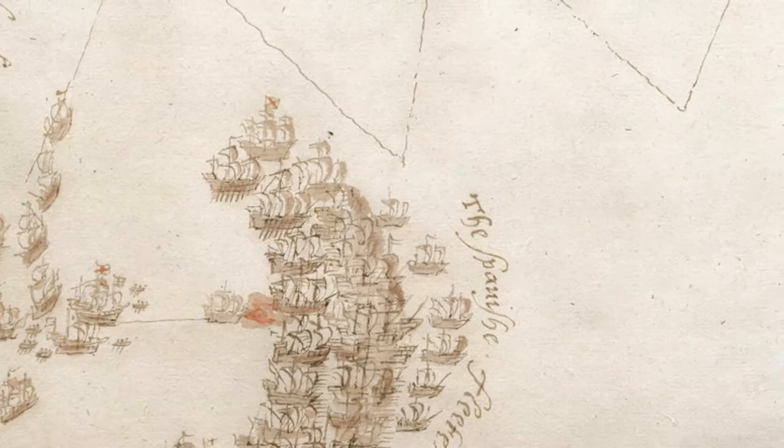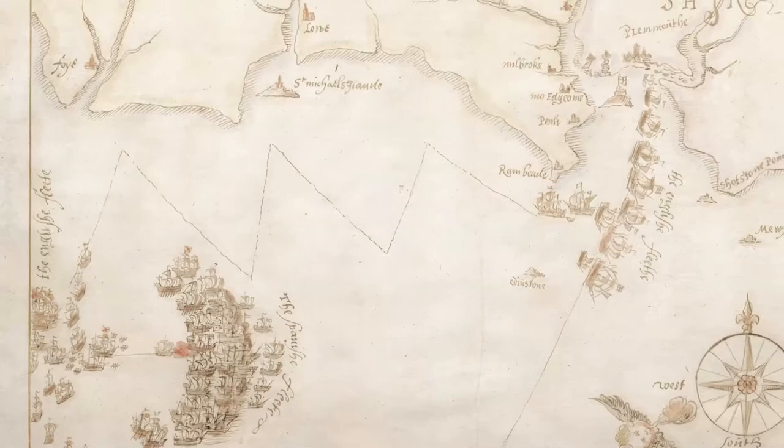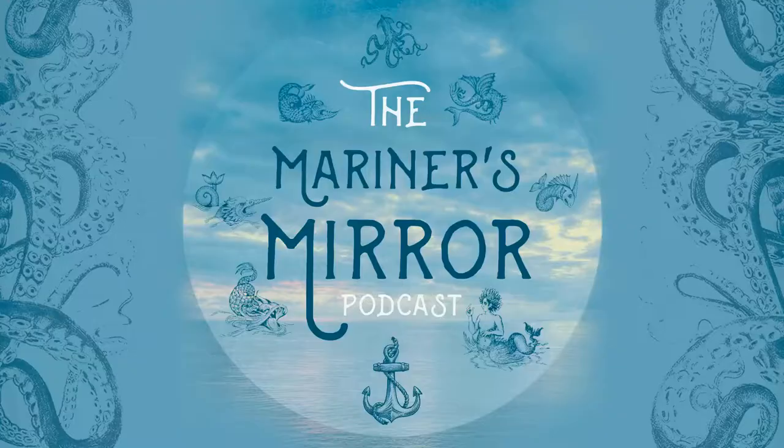Ten hand-drawn maps, produced just after the Spanish Armada campaign of 1588, have been privately bought, but an export ban has been imposed by the British government in a bid to raise £600,000 to keep the maps in a British institution.